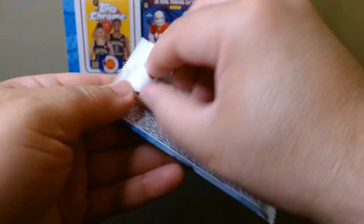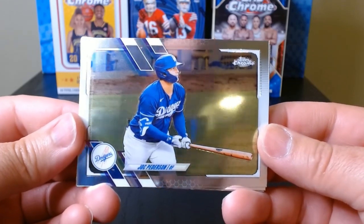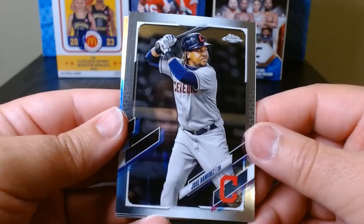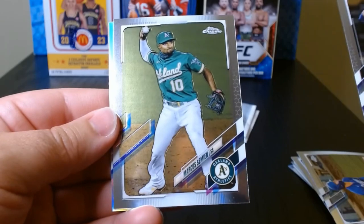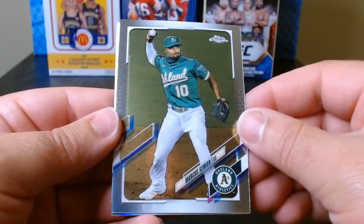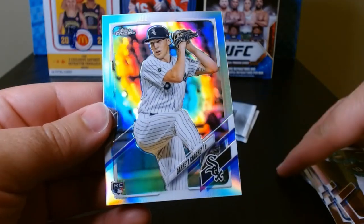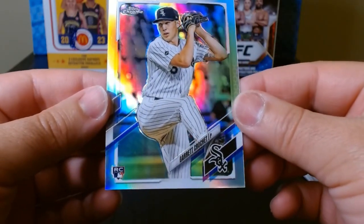Pack number three. Jack Peterson — I guess every pack opens with a horizontal card like this. I'm not the biggest fan of those, but hey. Jose Ramirez. Marcus Semien, when he was with Oakland. And a rookie refractor of Garrett Crochet.